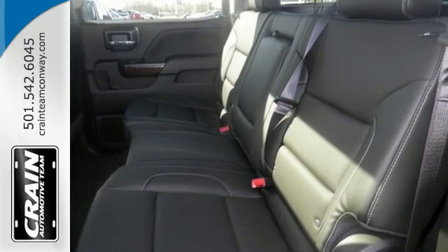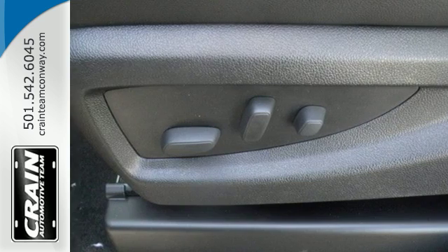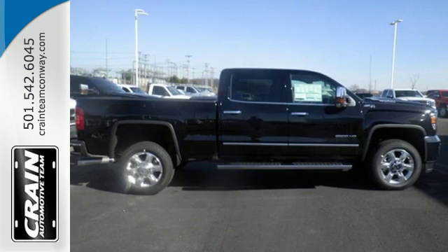Inside, you'll enjoy a powerful but unexpectedly quiet ride with a center console built with more than enough space for your gloves, hats, and paperwork. With heavy cargo comes heavy protection, thanks to Stabilitrack with proactive roll avoidance, which helps you keep the truck straight and on all four wheels.